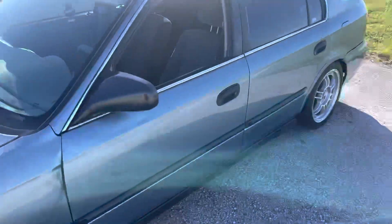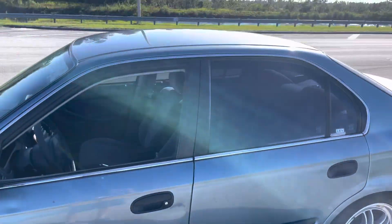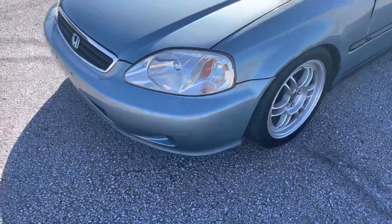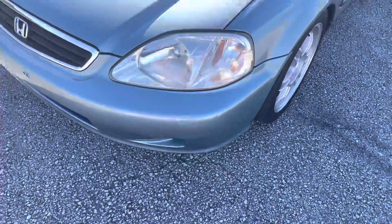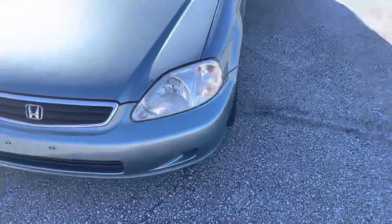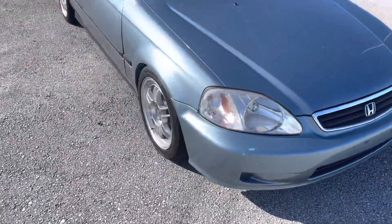We still have the same dents over here — a little fender banger, little door banger, and you got your little dents all over the place because it's a Honda, they dent so easily, which I hate. We fixed this bumper — it wasn't fixed in the last video. It's not perfect but it looks much better. We touched up a lot of the little spots in the bumper as well as all over the car.